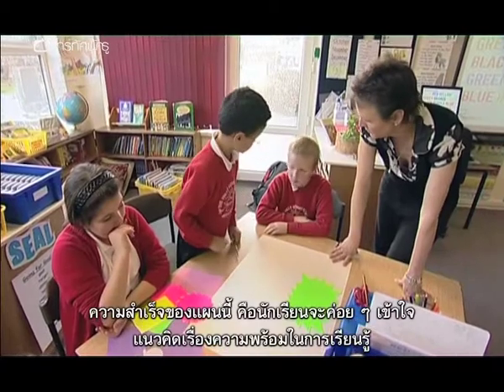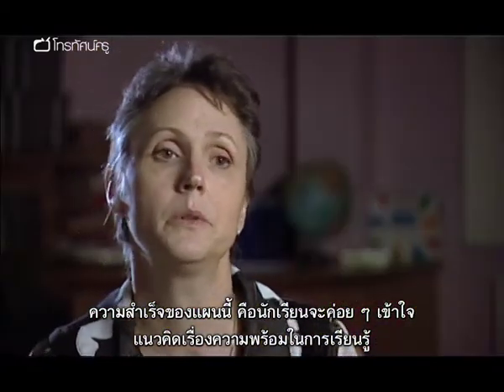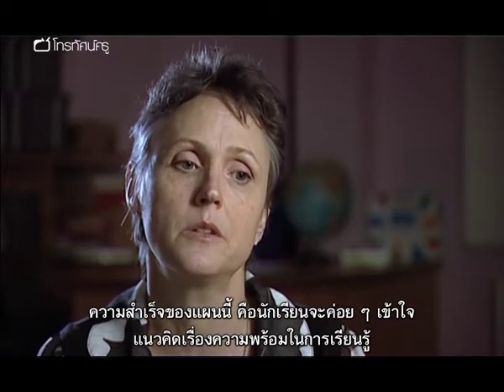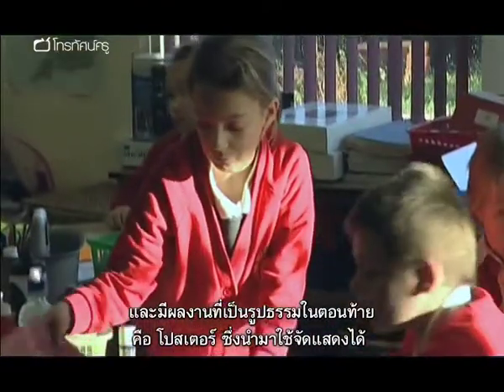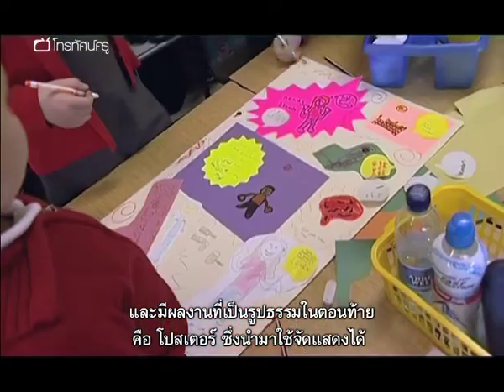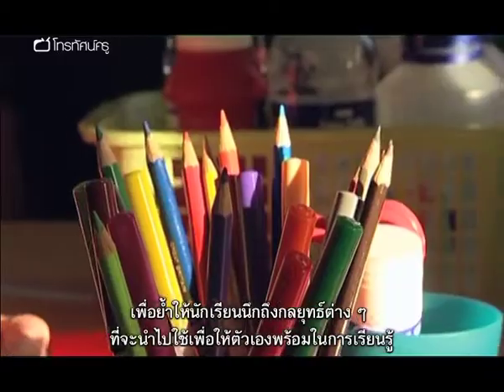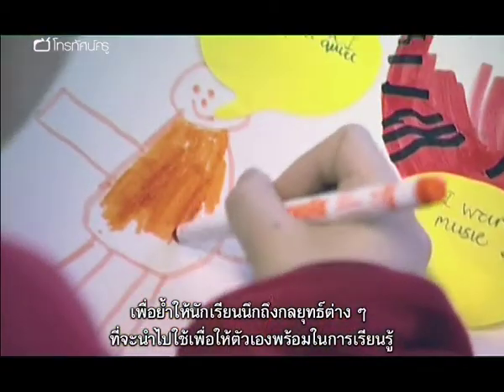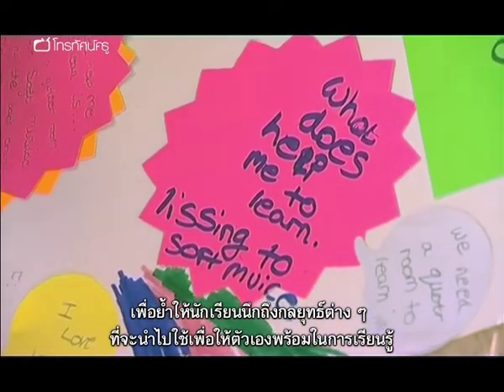The most successful part of the lesson plan, I thought, was that it led on gradually to the children building up their understanding of the concept of readiness to learn. They then had a very concrete work product at the end — the poster — which we can use as a display to help remind them of different strategies they can employ to maintain their readiness to learn.